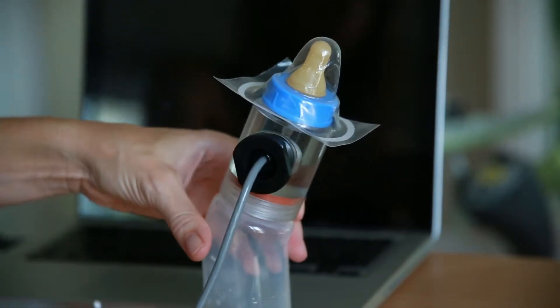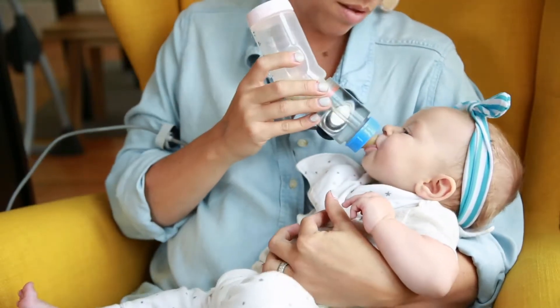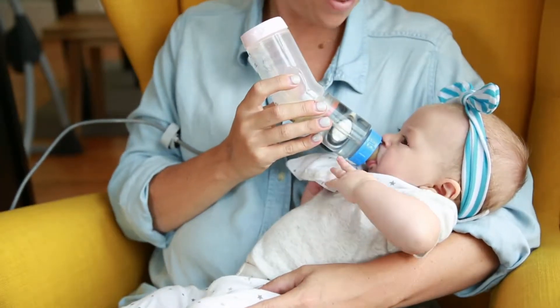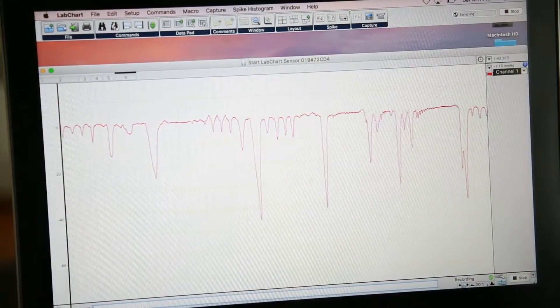We tested the feeding of 82 preterm and 117 full-term infants. Full-term infants are infants who are born after 37 weeks of pregnancy. We tested these infants over several weeks and saw that preterm infants had different sucking patterns over time compared to full-term infants.